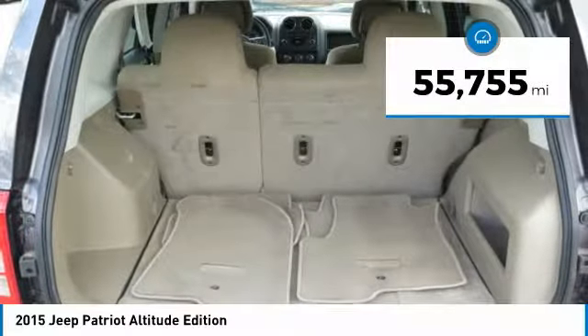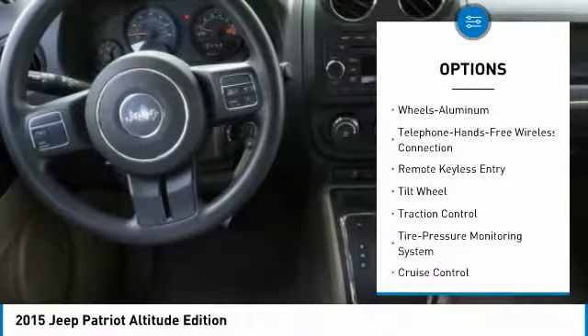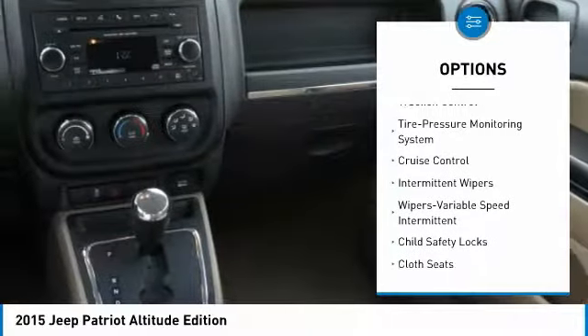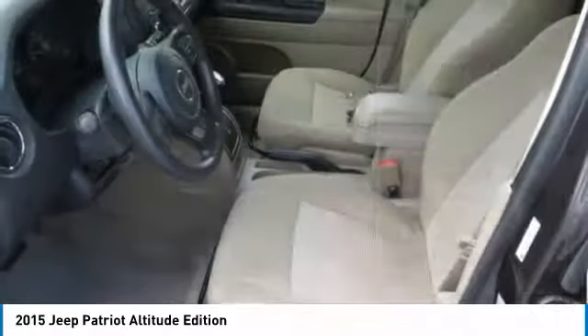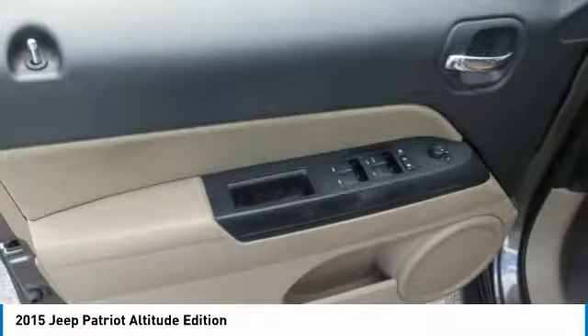Here are some of this vehicle's great options: traction control, Bluetooth wireless data link for hands-free phone, air conditioning, power steering, aluminum wheels, cruise control, FWD, AM FM stereo radio, MP3 playback stereo, CD player.